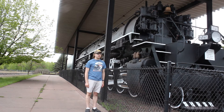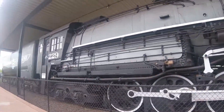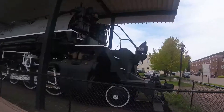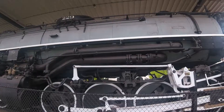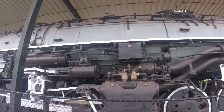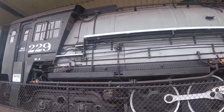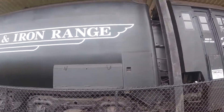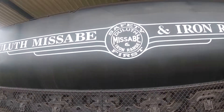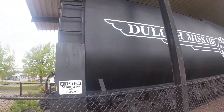What you see right behind me is Duluth Mesabi and Iron Range 229. It was built by Baldwin in Philadelphia, Pennsylvania in 1943 and is the 64,708th steam locomotive built by that factory. It is a 2-8-8-4 Yellowstone type steam locomotive and an M4 class locomotive. DM&IR 229 was one of 18 Yellowstone type locomotives built by Baldwin for the Duluth Mesabi and Iron Range during the World War years 1941 and 1943.